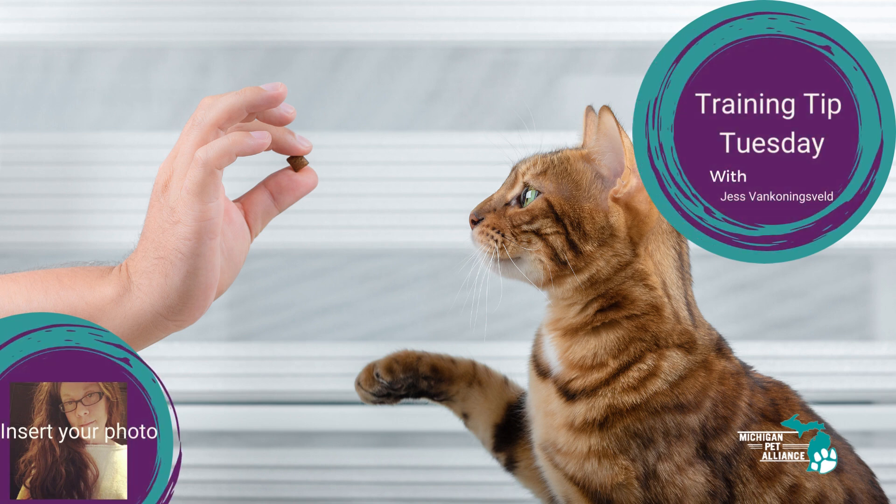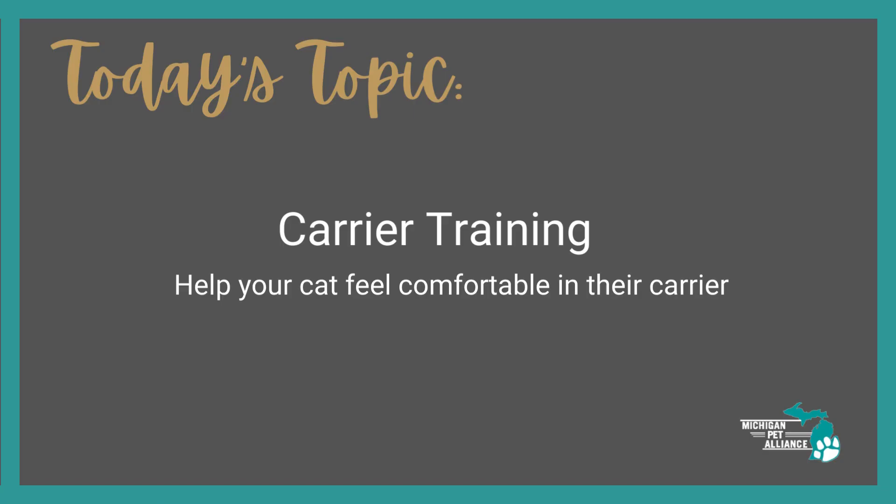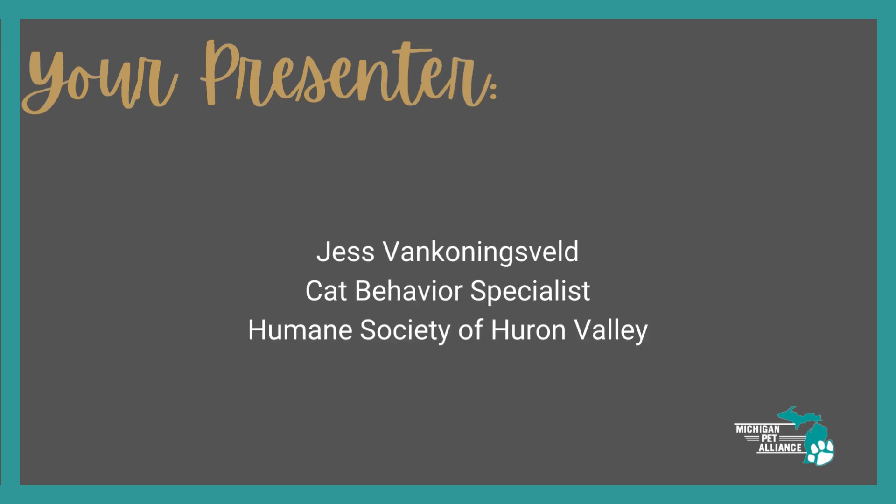Hi, my name is Jess Van Koningsveld, and I'm here with you for another Training Tip Tuesday. Today I wanted to chat with you about carrier training — how to help your cat feel comfortable in their carrier, which is really helpful if you need to take your cat to the vet or go anywhere. I'm the Cat Behavior Specialist at the Humane Society of Huron Valley, where we put a lot of cats in carriers, so it's important to know how to help your cat feel safe in there.